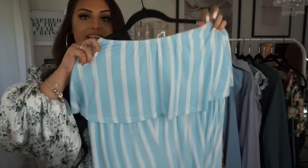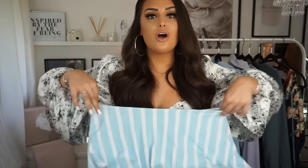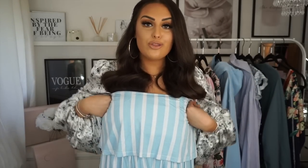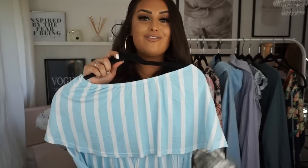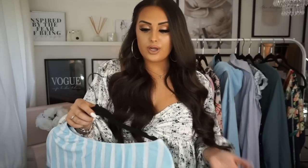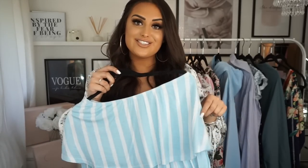This next playsuit is from Pretty Little Thing — it's a bandeau one, not off the shoulder, and it doesn't have stringy bits. I actually got the pink version last year and wore it in Gibraltar on the cruise. They came out with this blue one this year and I was like oh my god, I love it! It's just a nice throw-on — I used to wear it around the pool and you can dress it up or down, like with a white blazer.